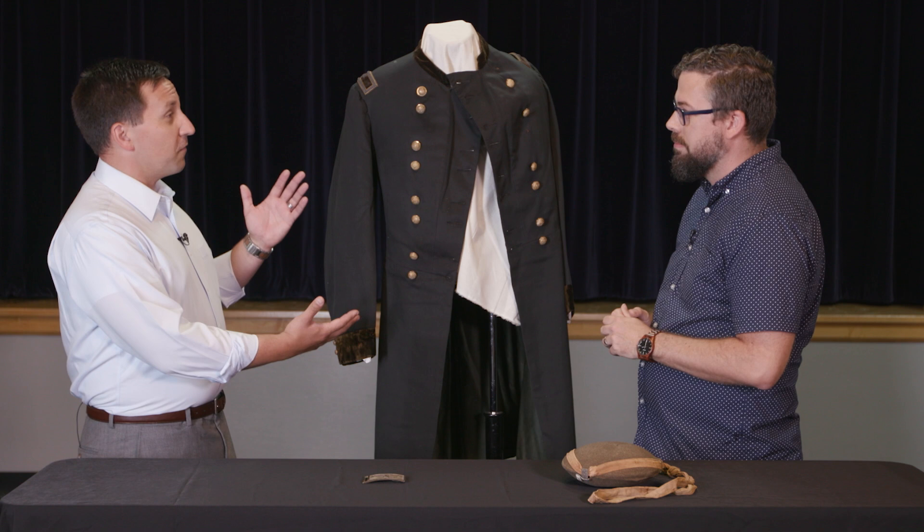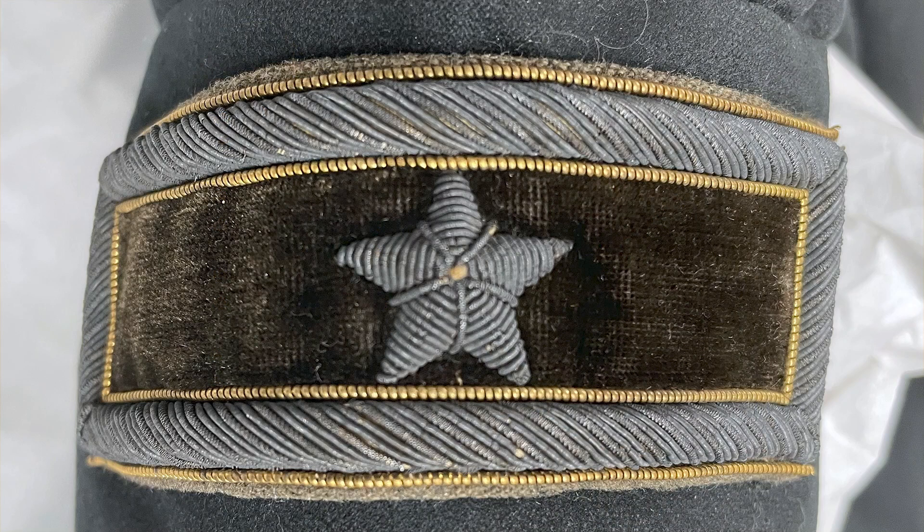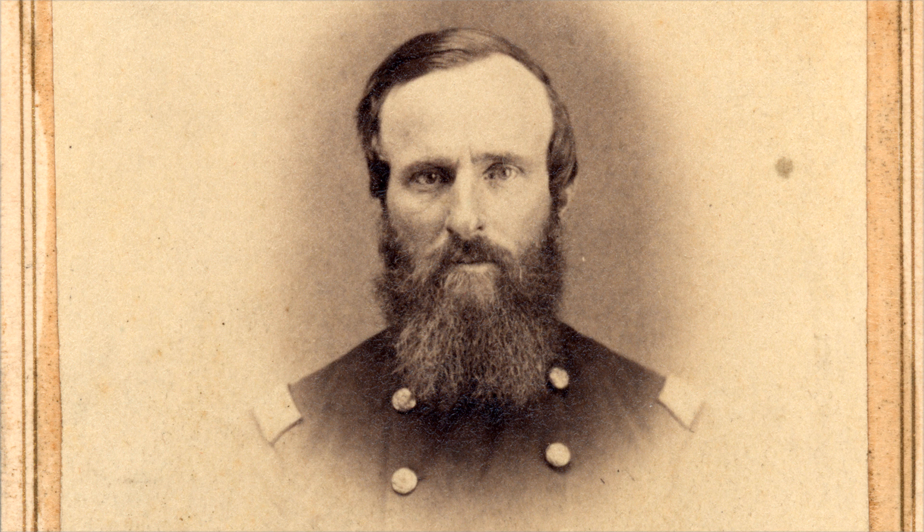Do you know when he got this coat? He would have gotten this when he was promoted to Brigadier General very late in the war, and you can see on the top it's got his single star. He was a Colonel for the majority of the war, and towards the end he was promoted to Brigadier General and then eventually a Brevet Major General.